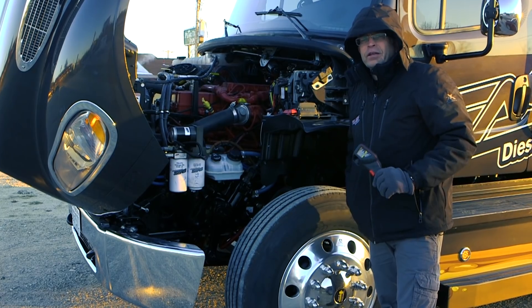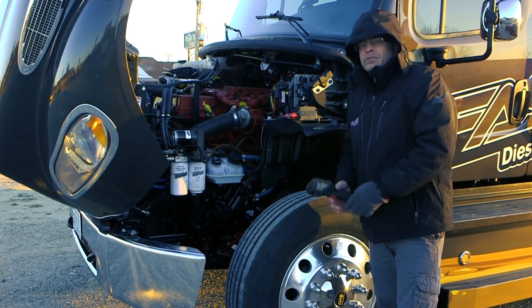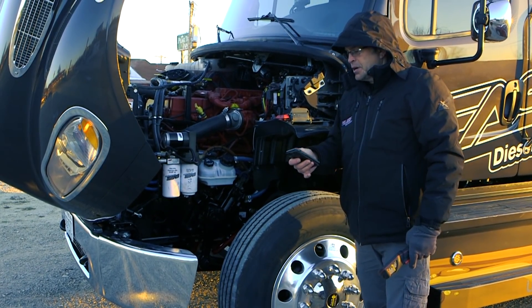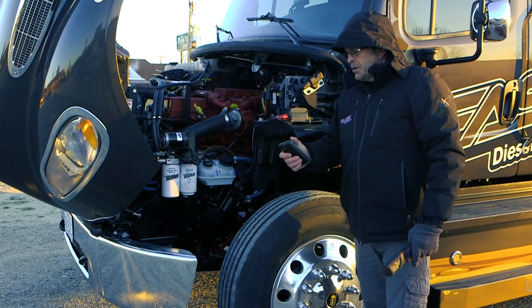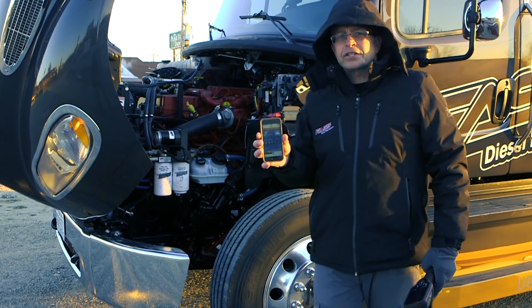That's a claim that Fast is making that I'm making to you today, and we showed it up in Thompson. Right now it's about minus six degrees outside, and right here you can see minus six degrees.